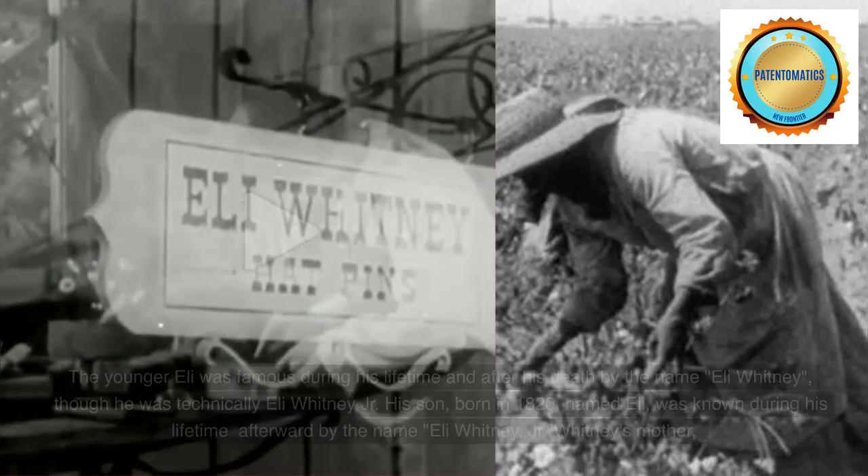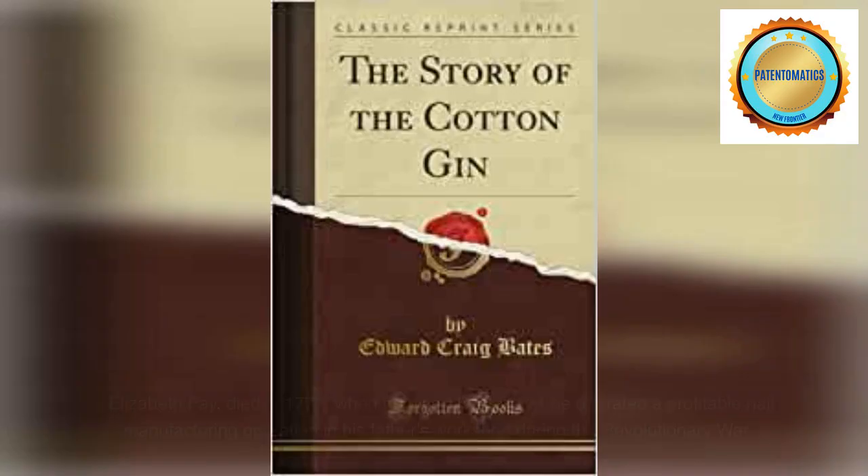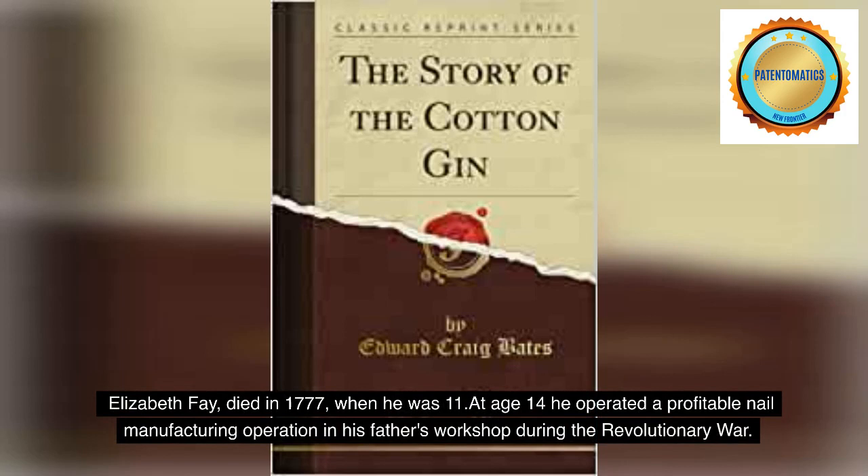The younger Eli was famous during his lifetime and after his death by the name Eli Whitney, though he was technically Eli Whitney Jr. His son, born in 1820, named Eli, was known during his lifetime by the name Eli Whitney Jr. Whitney's mother, Elizabeth Faye, died in 1777 when he was 11. At age 14 he operated a profitable nail manufacturing operation in his father's workshop during the Revolutionary War.